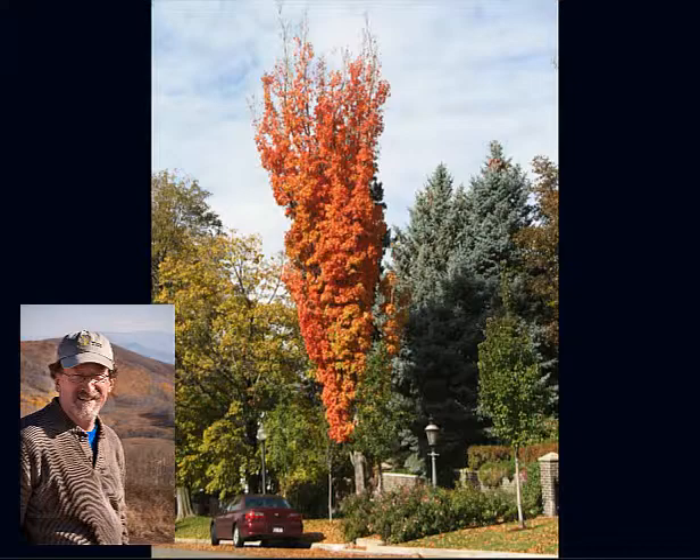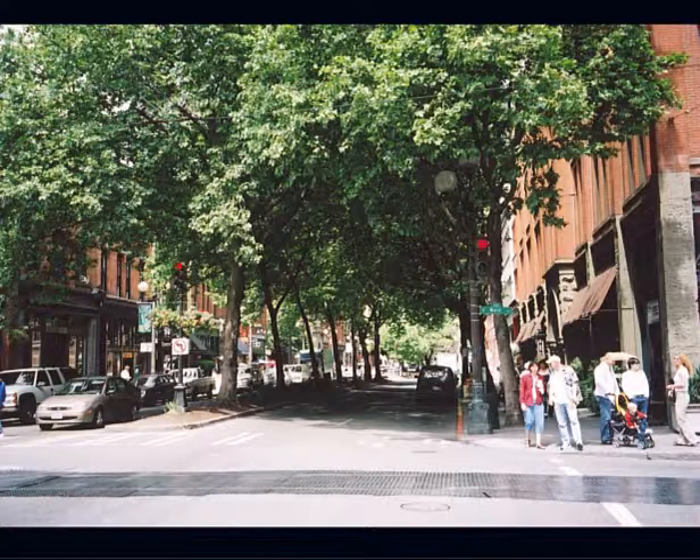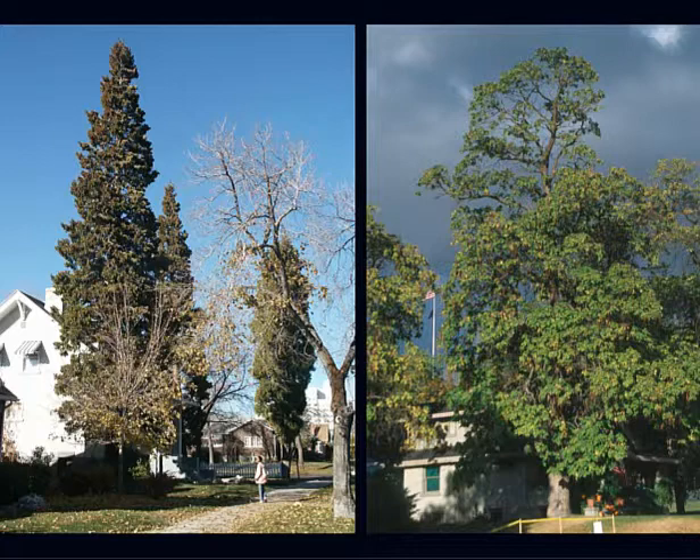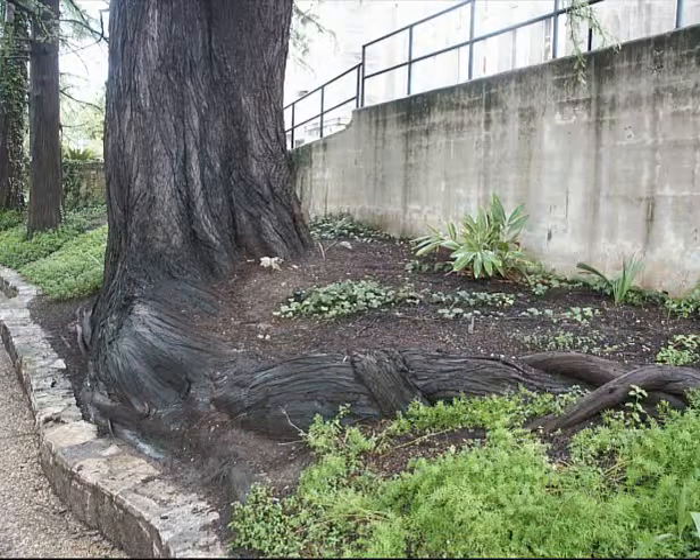If we want a tree like this — this is a tabletop elm, a type of American elm at the Utah County Courthouse — or these London Planes in the Pioneer Square area of Seattle, or residential incense cedars and catalpa, or an oak growing in the middle of the street in Solvang, California — if we want these trees, we've got to start with the root systems. Root systems are the basis for the tree.